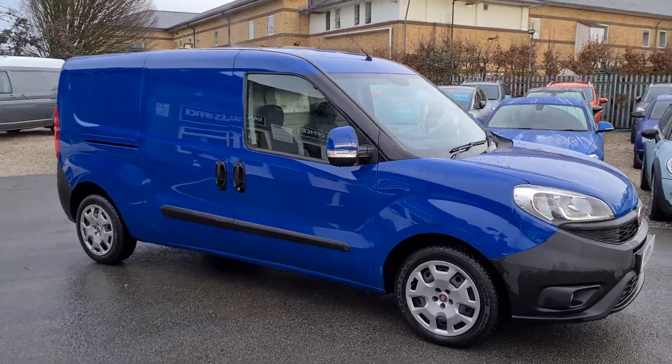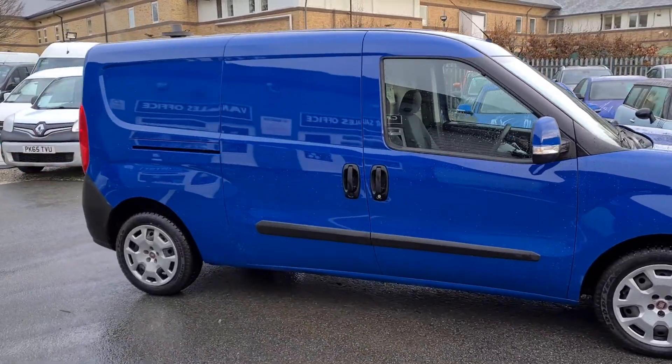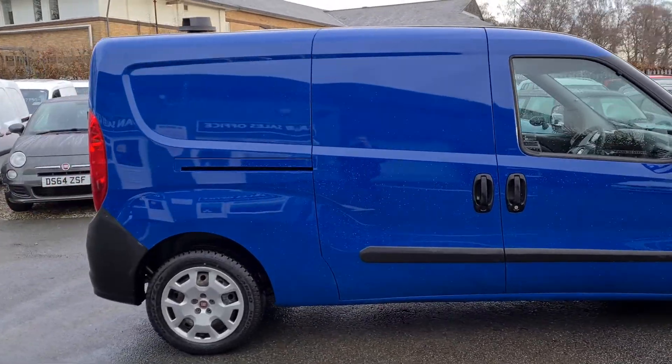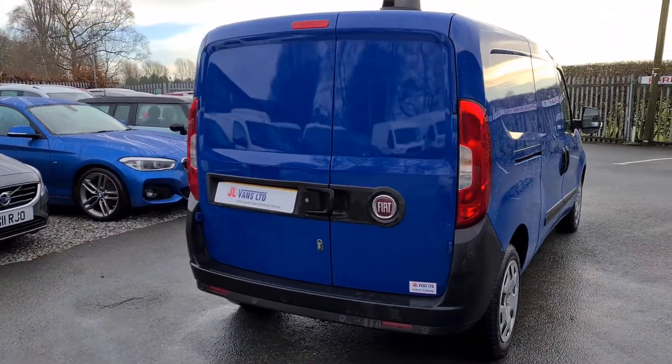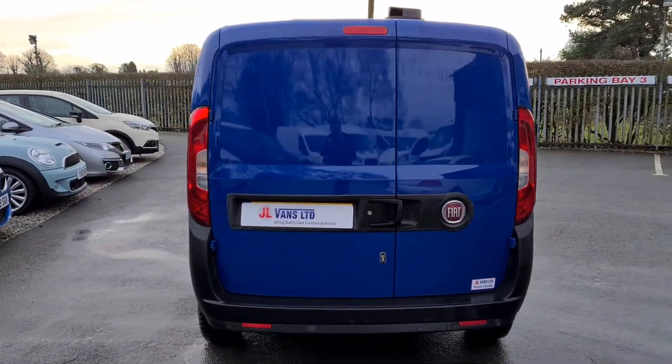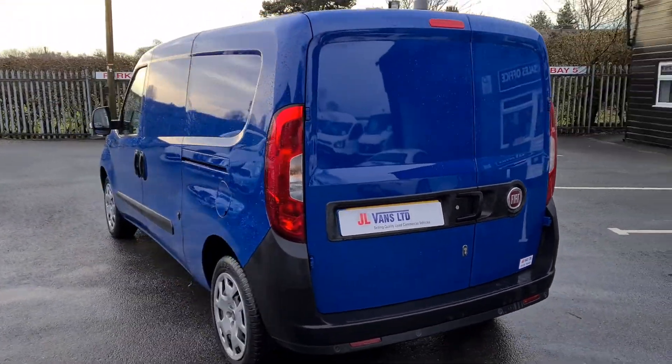Hello and welcome to JL Vans. I'm just going to give you a quick walk around this Fiat Doblo L2. This is a one owner from new vehicle — it was an energy company prior to arriving with us, and it's in exceptionally clean condition.